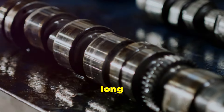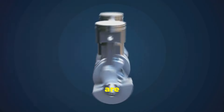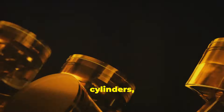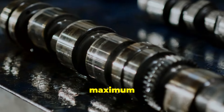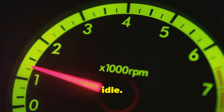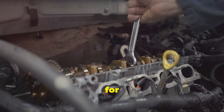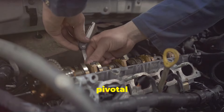Cam lobe profiles determine how long the valves stay open and how much they lift. The timing and lift of the valves are essential for controlling the engine's breathing. A higher lift and longer duration mean more air and fuel can enter the cylinders, leading to more power — the secret sauce for those seeking maximum horsepower. Of course, this also means higher fuel consumption and potentially a rougher idle. High-performance camshafts can make your engine less smooth at low speeds. It's all about finding the right balance for your needs.